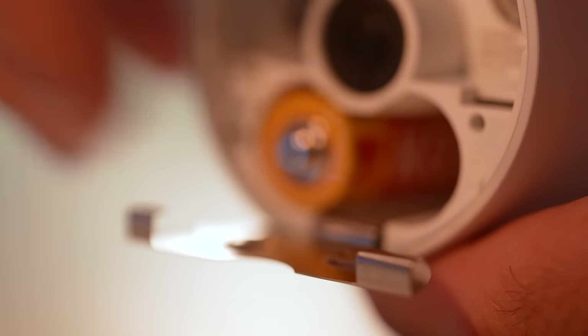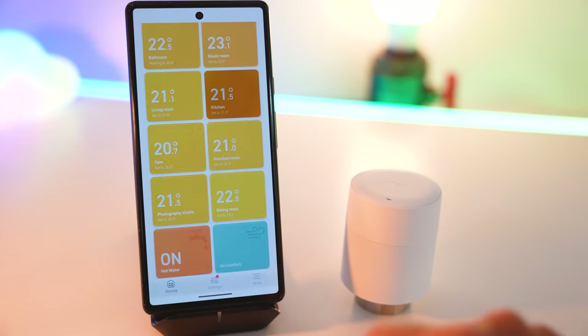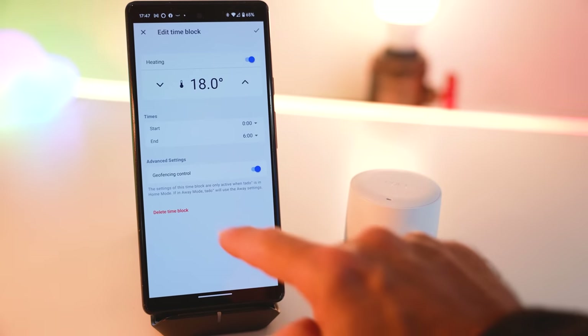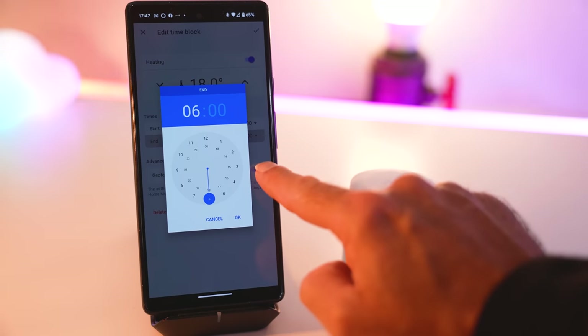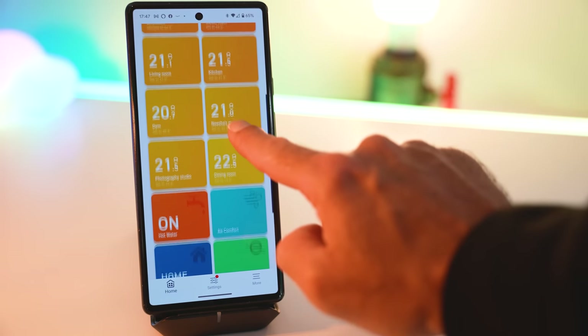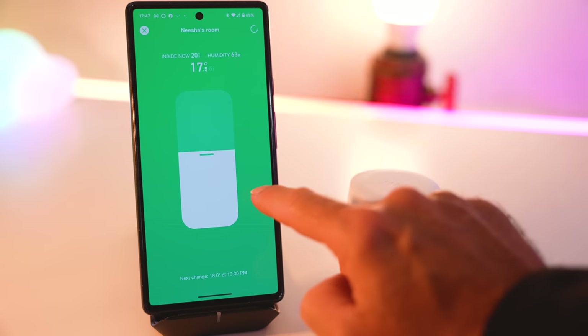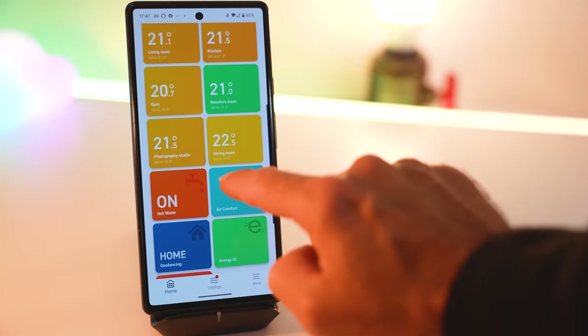The radiator valves will last up to two years on a pair of easily replaceable AA batteries. Each room can be scheduled to go on and off at a certain time of day, turned off manually, or heated to a lower or higher temperature than the rest of the house. And it's this level of control that will save you a monumental amount of money on your heating bills.